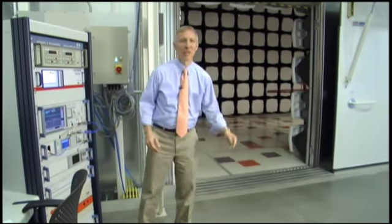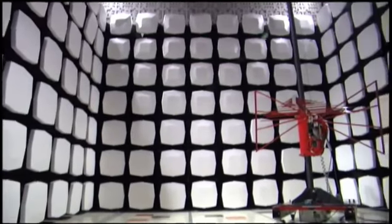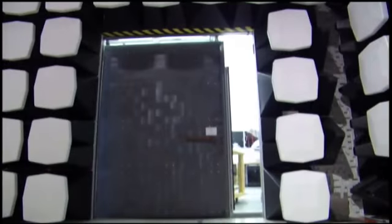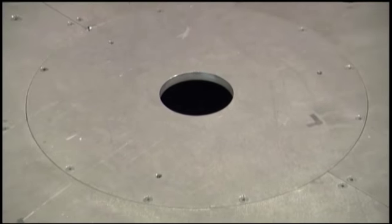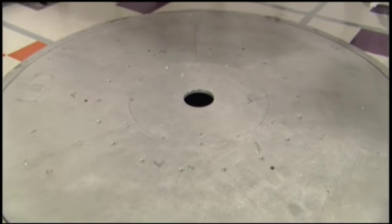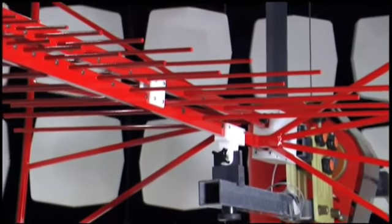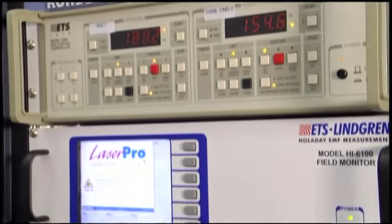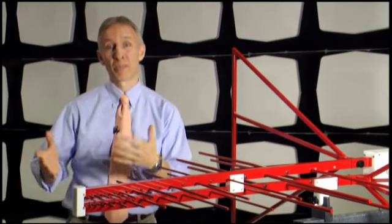Hi, my name is Todd Hubing. I'm the Michelin Professor of Vehicular Electronics here at CUICAR. We are in the Campbell Graduate Center Electronics Laboratory. A main feature is our ETS Lindgren RF shielded chamber — 28 feet by 20 feet by 18 feet tall, with a seven-foot wide sliding door that allows us to bring large equipment or even small cars in for testing. The walls and ceiling are covered with ferrite tiles and cones that absorb electromagnetic radiation at frequencies from about 20 megahertz to 20 gigahertz. We have signal generators, amplifiers, antennas, and probes to perform a wide range of EMC tests, including nearly all CISPR, SAE, and IEC automotive component level EMC tests, as well as CISPR and FCC commercial EMC tests. Our laboratory can evaluate your products before certification testing and help diagnose and troubleshoot EMC problems.